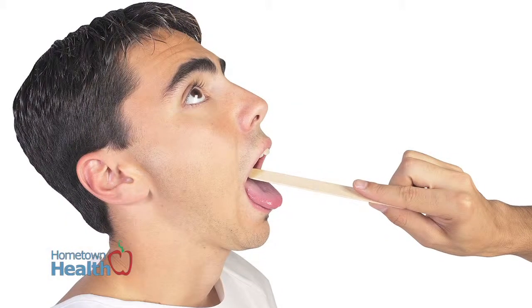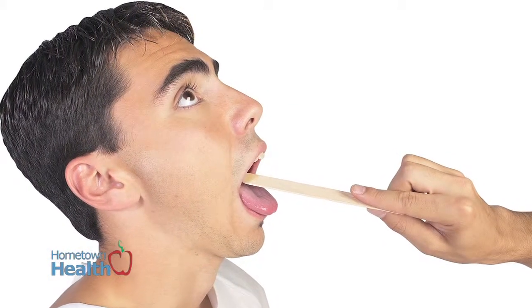If somebody is having a sore throat, generally you'll look for other systemic issues such as a fever, chills, sweats, how long it's been going on, and on exam, looking at their throat — is there evidence of pus in the throat, tonsil inflammation?